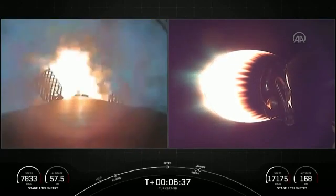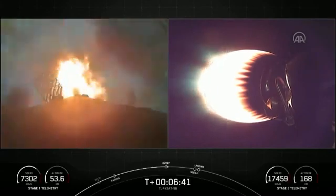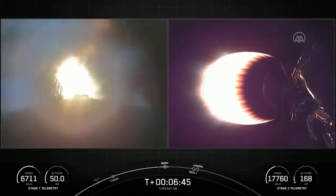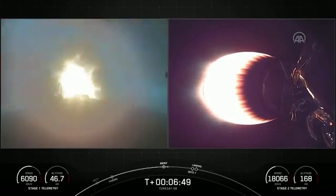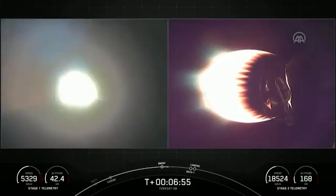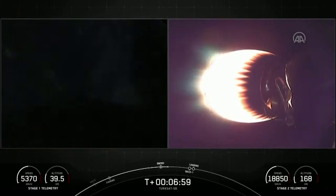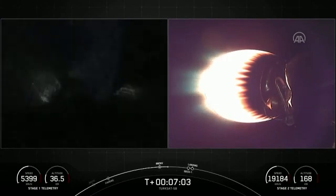Really bright from that entry burn start. And there it looks like we've had a successful entry burn shutdown.